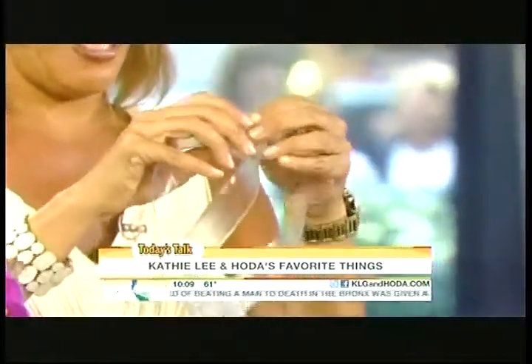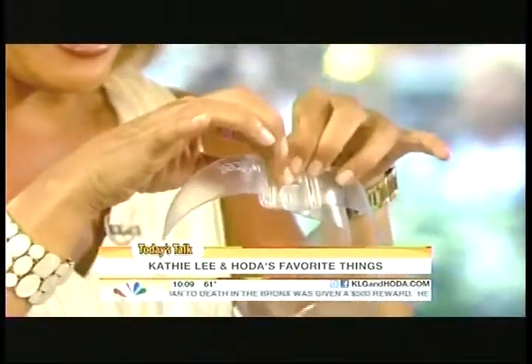...you snap this top thing in like that, and it's thin. It's called Invisibelt and it's 20 bucks — you go to invisibelt.com. So you don't have the buckle. You're not going to see it when you put a top over it. You know how the buckle doesn't look cute under a fitted top? This eliminates the buckle.